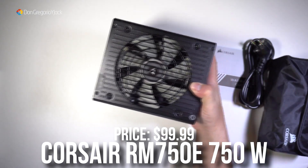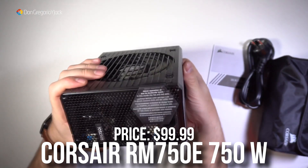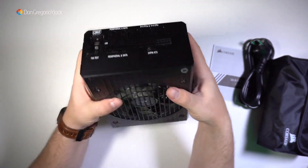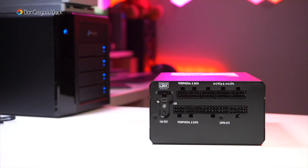And last but not least, the power supply — we have the Corsair RM750E. This is a 750W 80 Plus rated power supply. This is enough wattage for our system, and it's quality-rated, meaning it has really good quality, so you won't have to worry about the power supply at all.